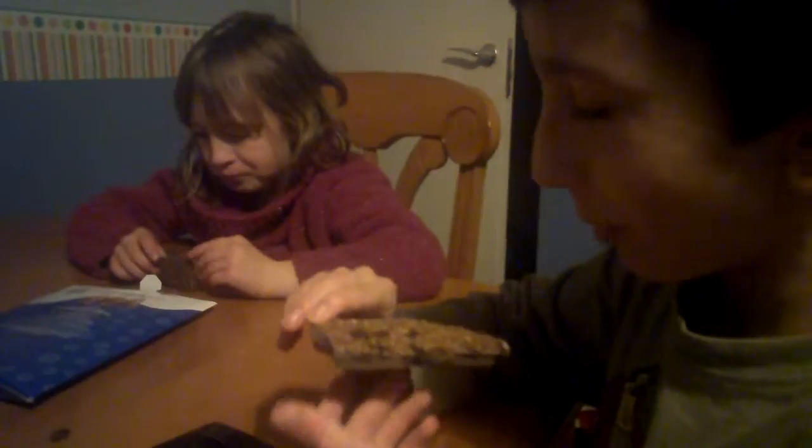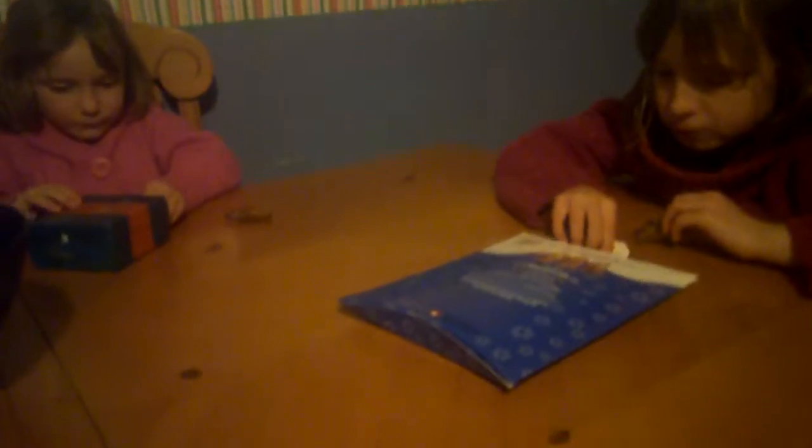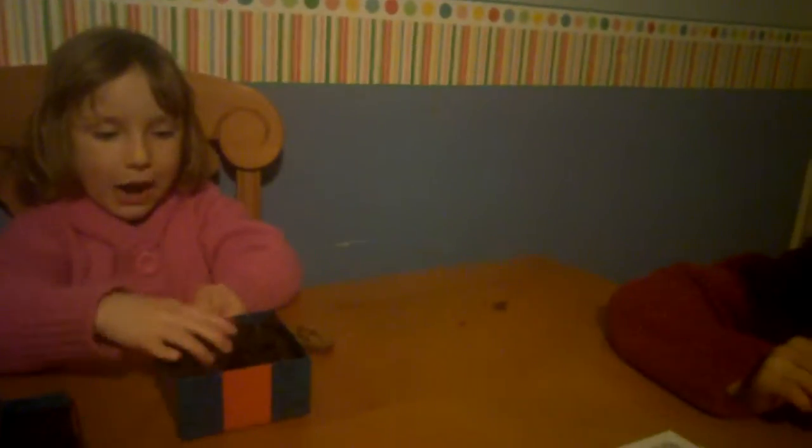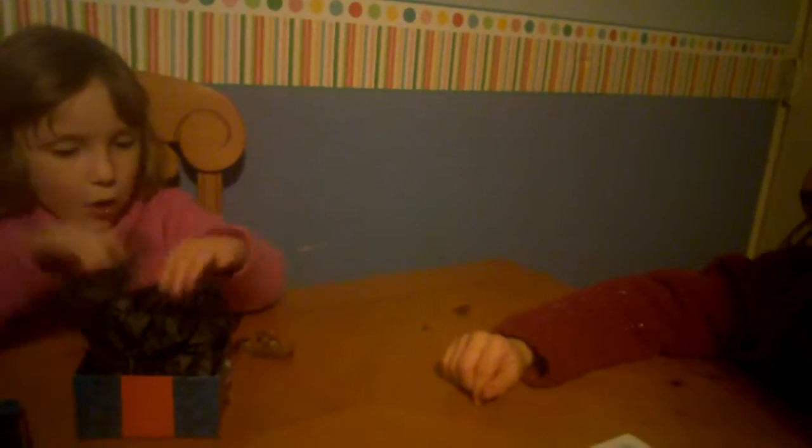Mia, do you want to open them up? So this time we've got some milk chocolate gingerbread stars. Let's see what's inside — it looks very nice.